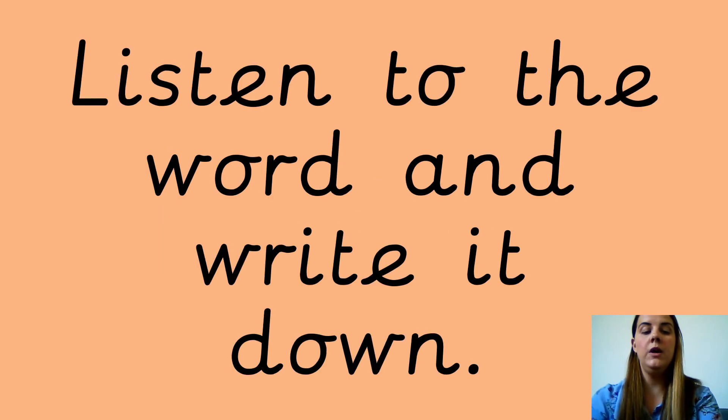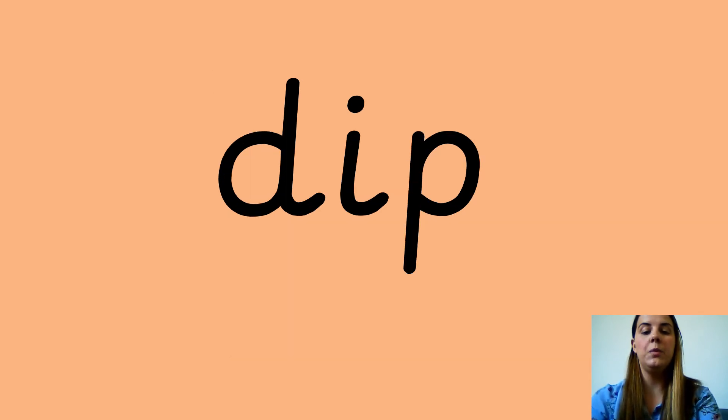Well done if you've got that right. Okay, your next word is dip. Dip. D-I-P. Dip. Write down the word for me. And this is what it looks like.